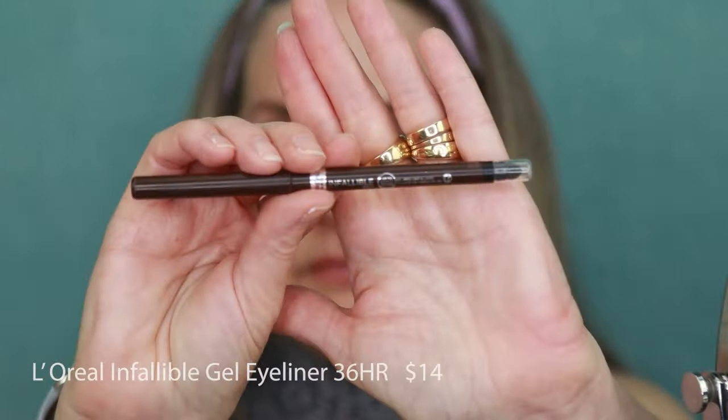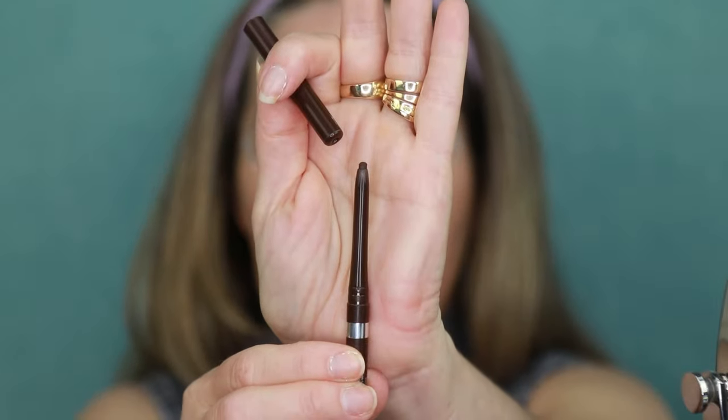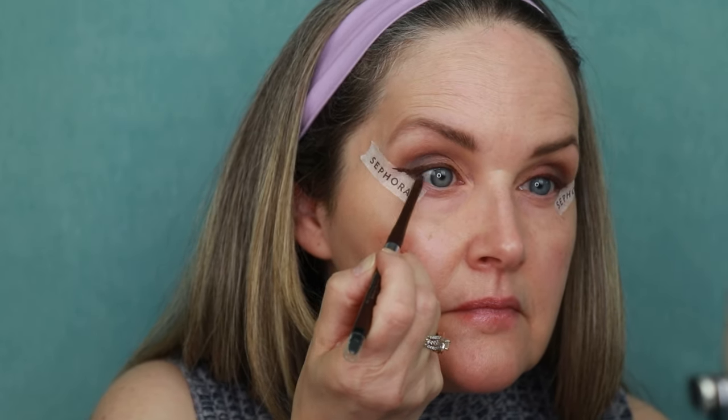I'm going to tight line my eyes. We're using the L'Oreal Infallible Gel Mechanical Liner — I have this one in the shade Brown Denim. This one does a great job of staying in my waterline.